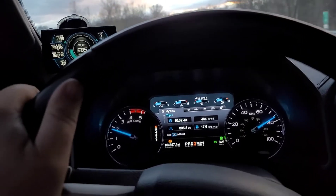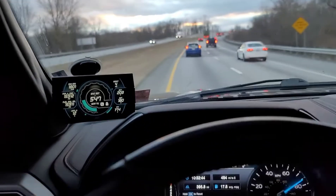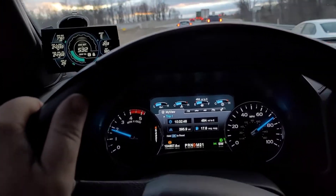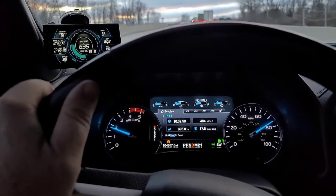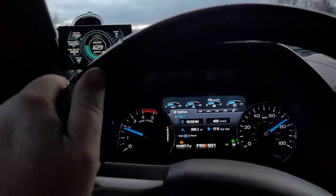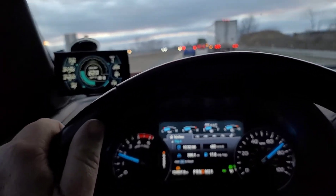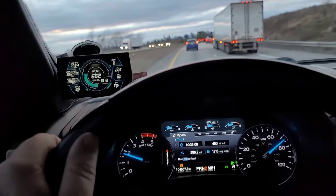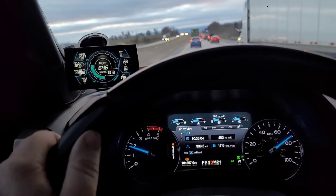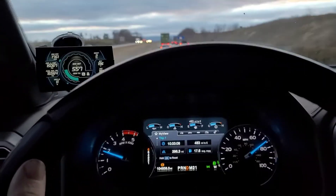Considering my Cummins would sit on the interstate at eight or nine hundred degrees at this kind of speed — about 1,800 RPMs at 70 miles an hour or something like that. It definitely lights this turbo like nothing. If you hit a hill or just want to take off in traffic, it'll go.